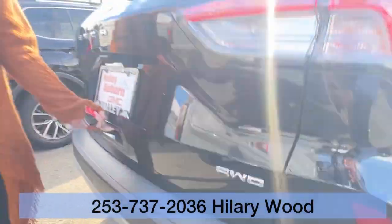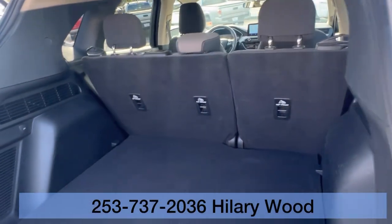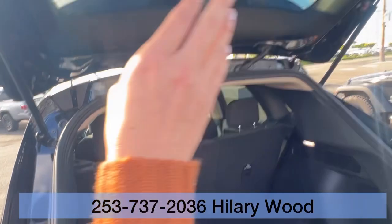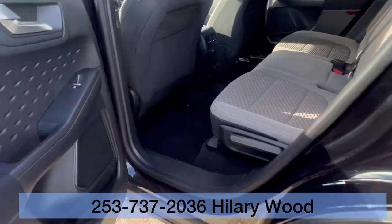Take a look at the cargo space, and yes, it is all-wheel drive. Love this all-wheel drive SUV option. The second row lays flat, but there's plenty of cargo space back here. This is where you will store your passengers.